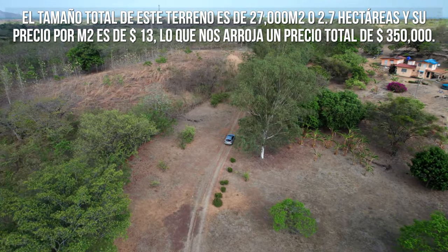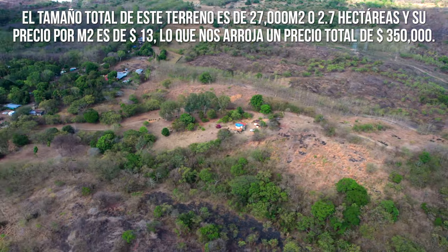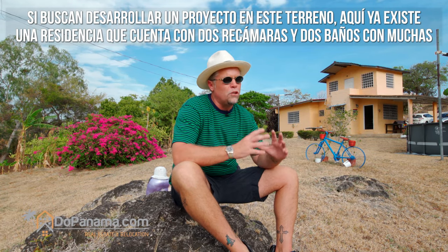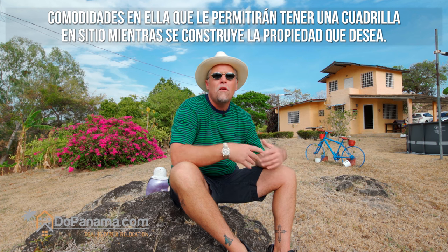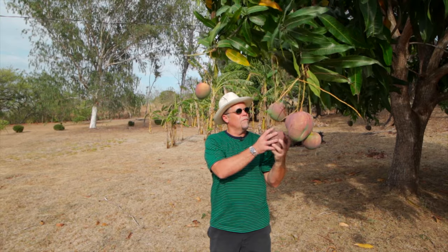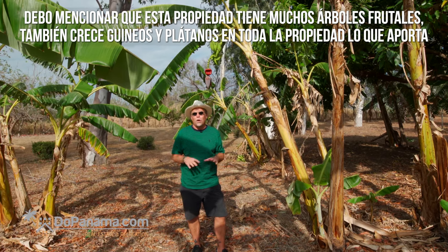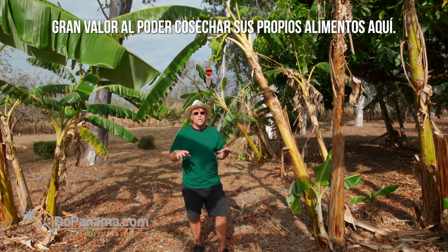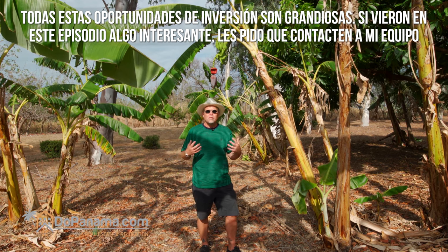The total size of this property is 27,000 square meters, or 2.7 hectares, priced at just under $13 a square meter — giving it a listing price of $350,000. If you're looking to develop this land, it already has an existing two-bedroom, two-bath home with accommodations for an on-site crew during construction. The property also has lots of great fruit trees, bananas, and plantains growing throughout, giving that extra incentive of naturally grown food right on your property.